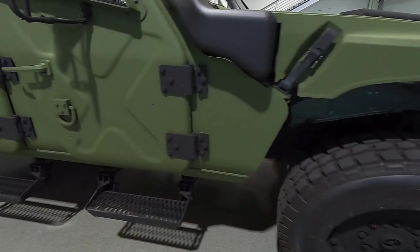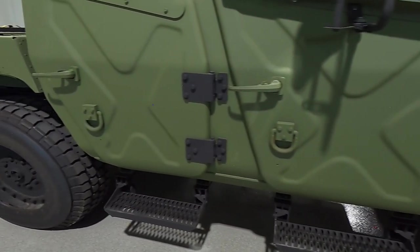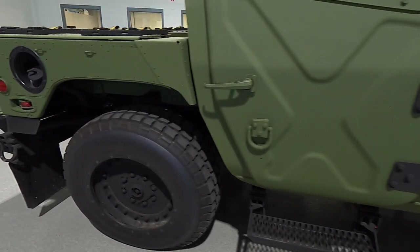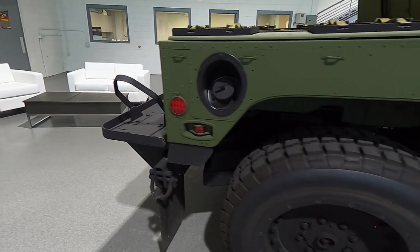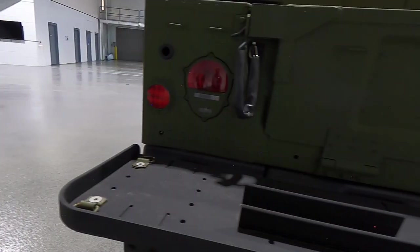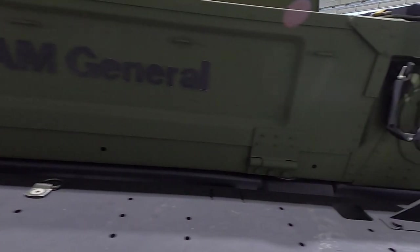Similar to our Humvee vehicle, we expect to have the same versatility to accommodate multiple mission requirements, from two-, four-, and six-passenger seating with room for personnel and mission equipment. With the NXT 360, you also get the reliable supply chain and the commonality of Humvee vehicle parts from existing fleets.